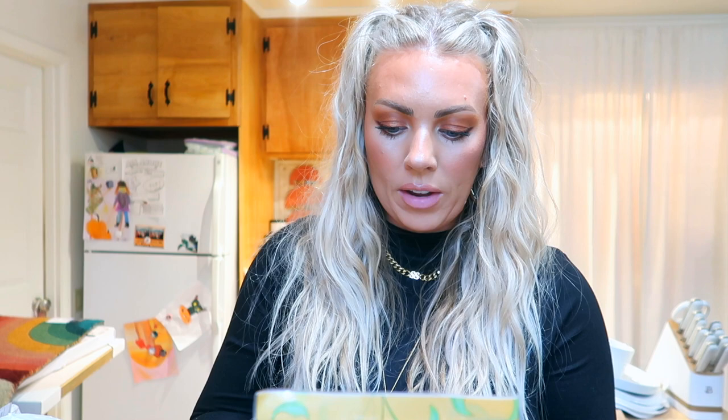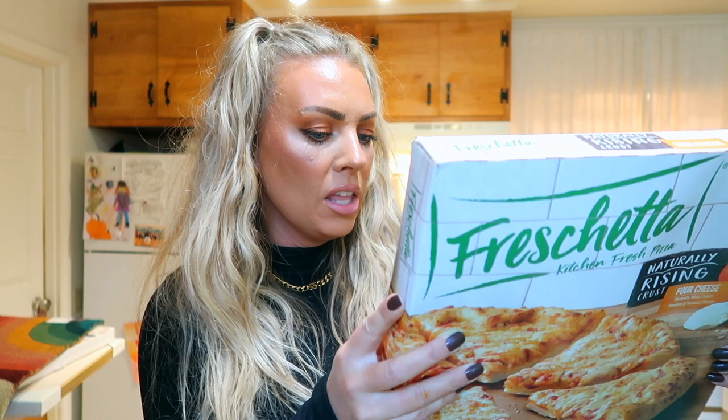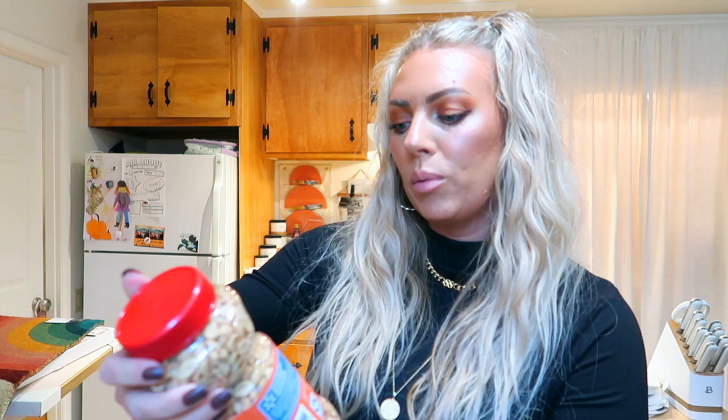I got the Great Value dried apricots for the charcuterie board. I also got a Freschetta pizza just for dinner — the crust looks so amazing, I must have had a real pizza craving. We normally get Red Baron but I went with this one. I got cucumber for the charcuterie board, Brussels sprouts, and dry roasted peanuts — I just get the Walmart brand, they're super good.